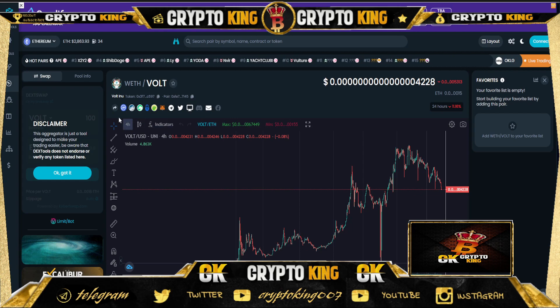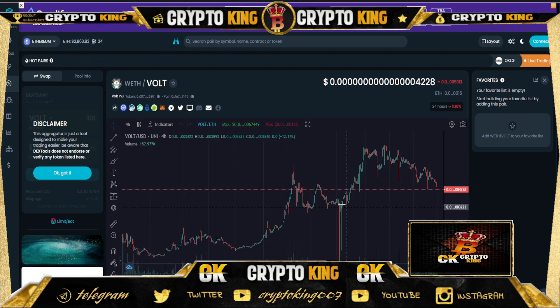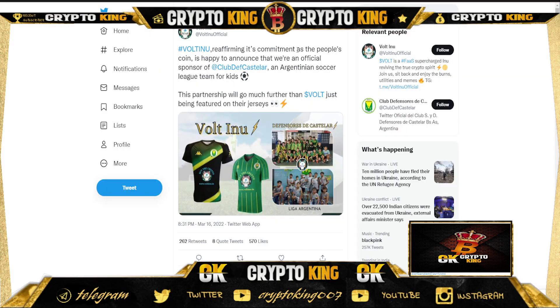You can check out their chart — they're doing pretty well. They are already 10x from my price point, so if you invested in this project you are at a 10x profit, which is great. They are also the official sponsor of an Argentina soccer club. Voltino is reaffirming its commitment as a people's coin and is happy to announce it is the official sponsor of Club Divs Cussler, an Argentina soccer league team focused on kids.